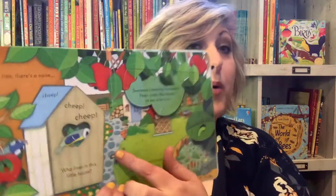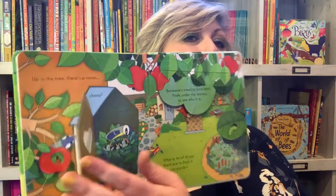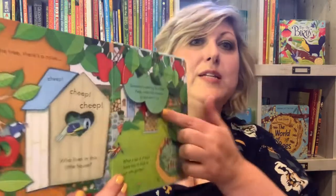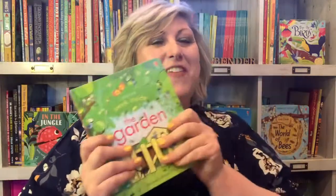It also teaches about the birds that you might see, with their little nest, and even someone stealing bird seed — who could it be? So it's a very fun introduction to the garden.